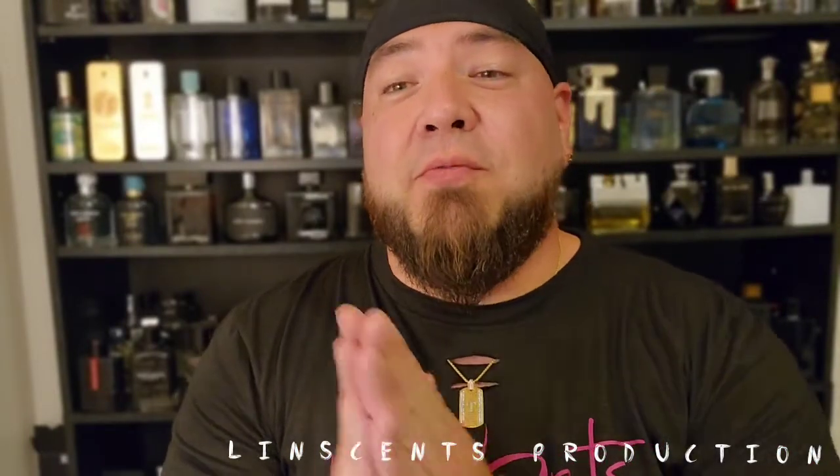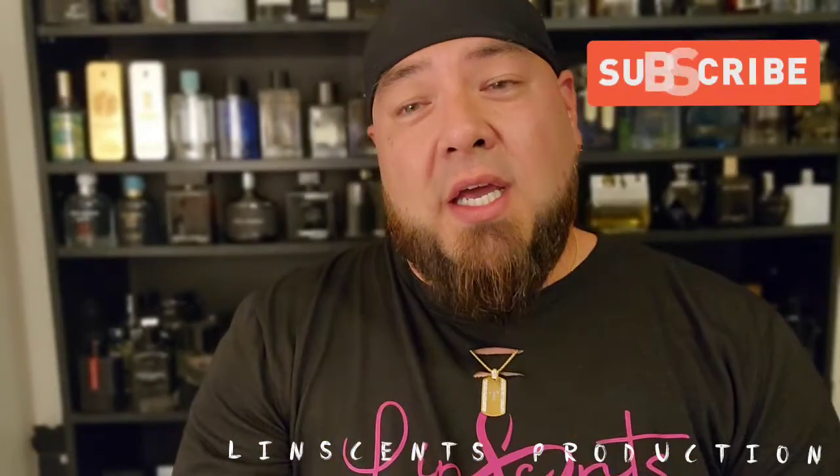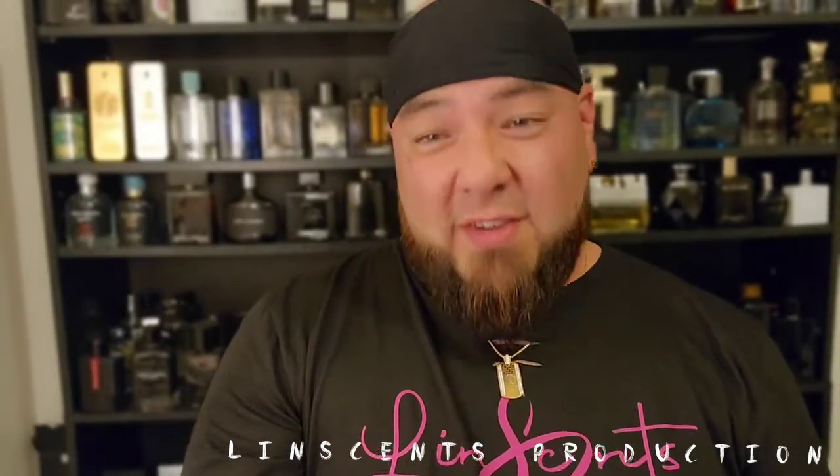Hey, what's up you guys — Lint is back with another lintense video. Today we have a fragrance from Fragrance World. But before I get into that, just want to say thank you guys again — it is an honor to be playing on one of those electronic devices, whether it's a cell phone, tablet, laptop, MacBook, or big screen TV, whether you're watching at home, work, on a plane, train, or automobile. If you're new to this channel and you like what you see, hit the subscribe button, the likes, and the notifications.